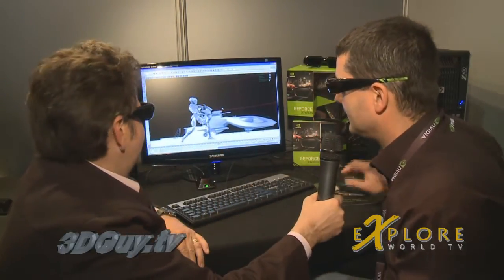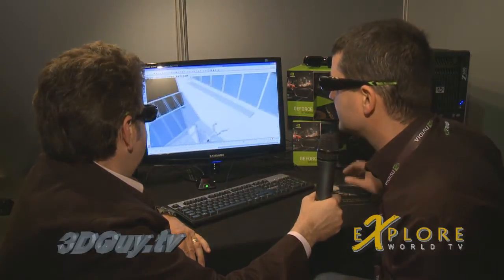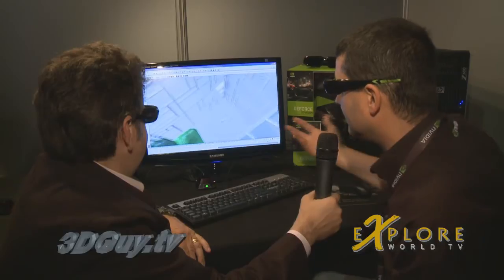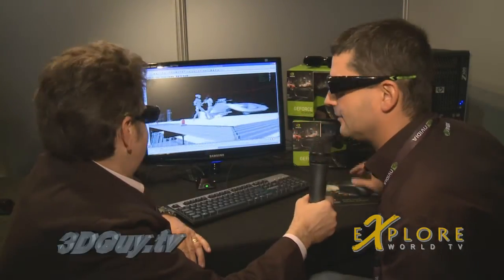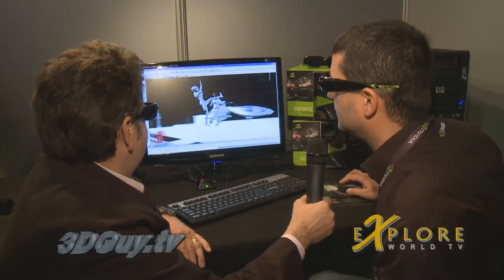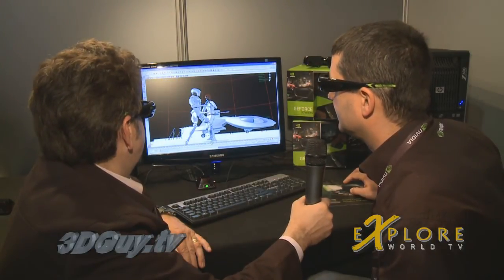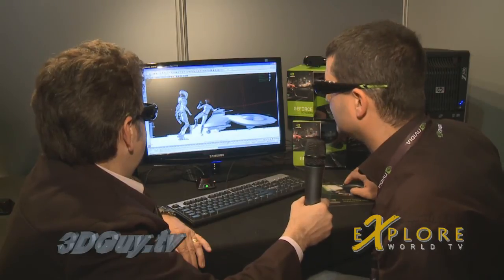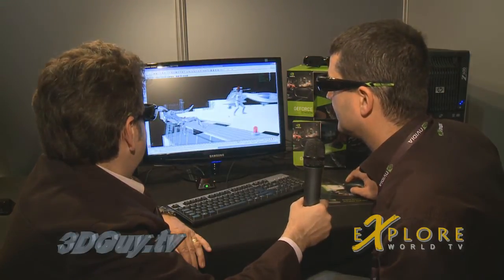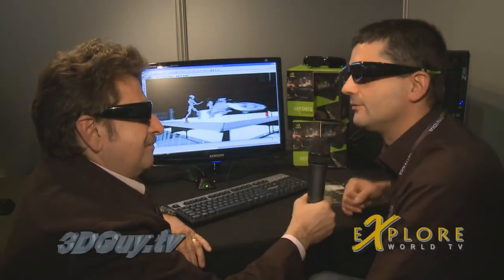You can see directly that the characters are moving, and with those glasses you can see it in 3D — it's very interesting. You only need to activate stereos here — the active stereos — and that's it; you can see the same content in 3D. So it's an early preview of a professional solution for 3D.